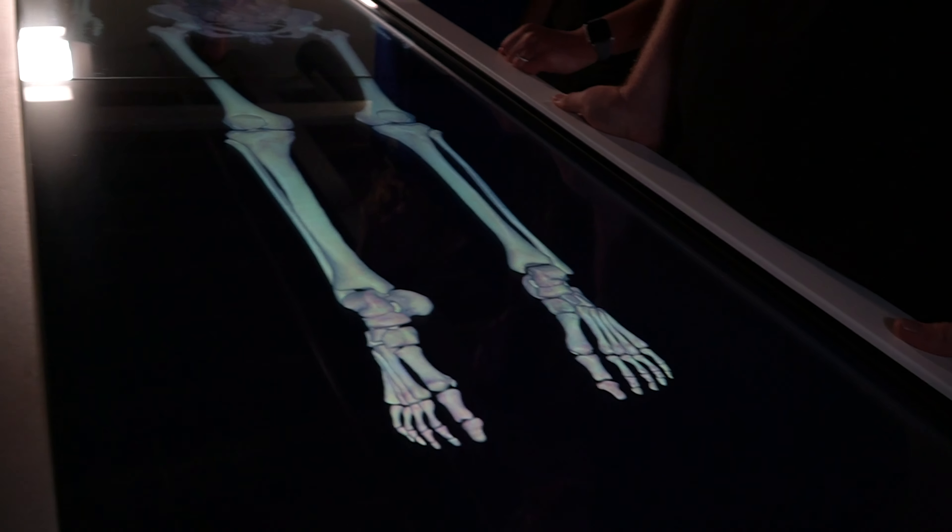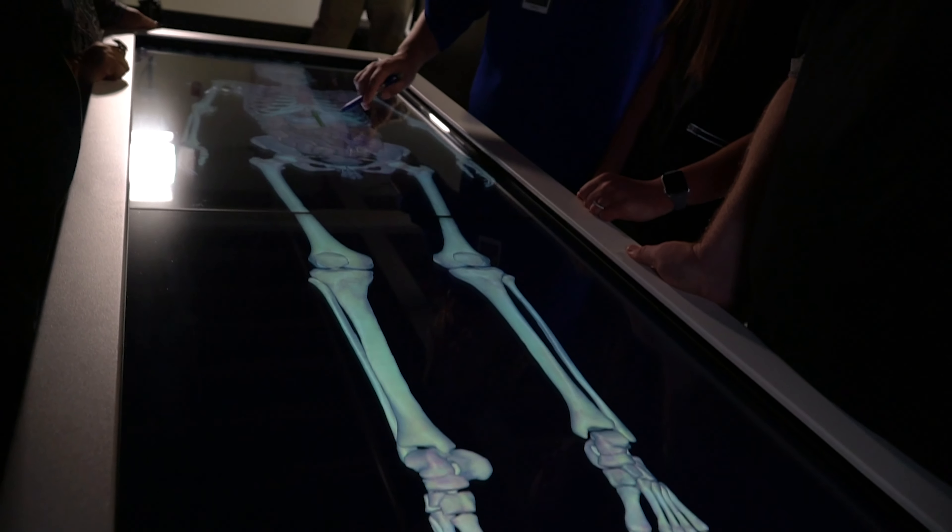This equipment will be used for programs like surgical technology, nursing, biology, criminal justice, medical assisting, radiology, and more. We are only the second college in the entire state to have this innovative technology.